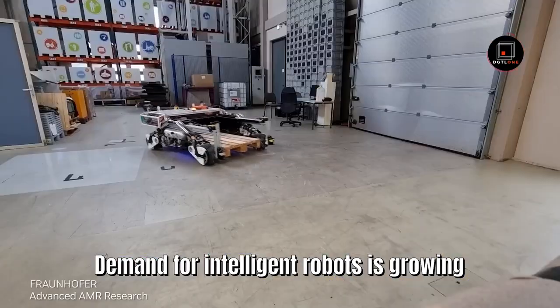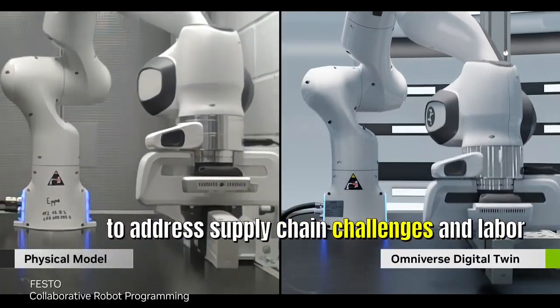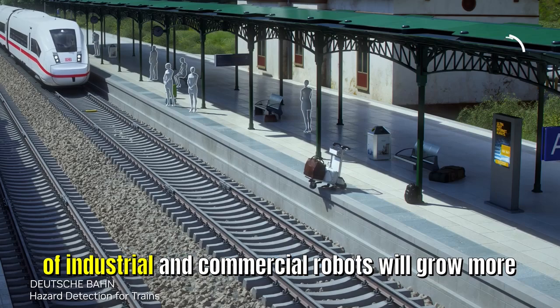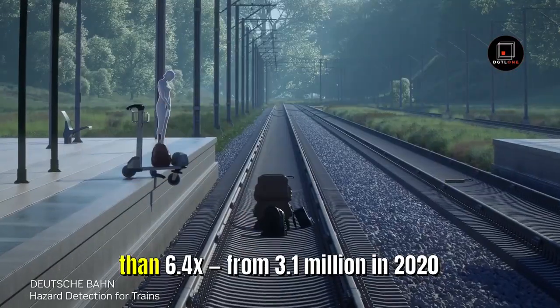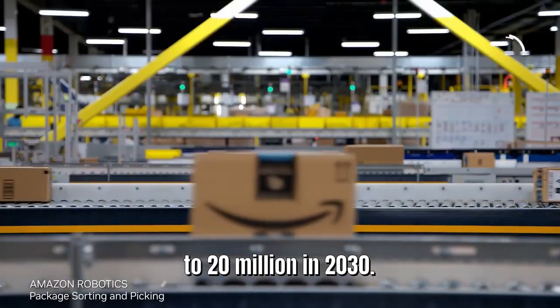Demand for intelligent robots is growing as more industries embrace automation to address supply chain challenges and labor force shortages. The installed base of industrial and commercial robots will grow more than 6.4 times, from 3.1 million in 2020 to 20 million in 2030.